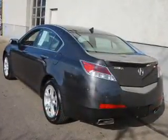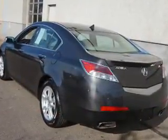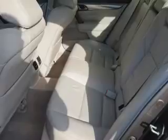Inside you'll find leather seats, heated seats, Bluetooth connectivity, Sirius XM satellite radio, an auxiliary input, steering wheel controls, push button start, rear temperature controls, automatic climate control, and a backup camera.